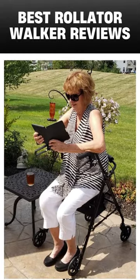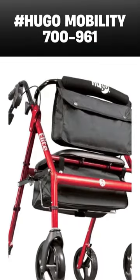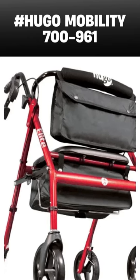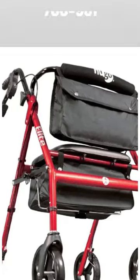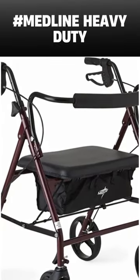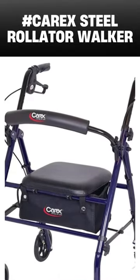Here in this video, I will discuss the three best rollator walkers. The number one is the Hugo Mobility 700-961 Foldable Rollator Walker with Seat and Saddle Bag. Second is the Medline Heavy Duty Rollator Walker with Seat. And the last one is the Carex Steel Rollator Walker with Seat and Wheels.